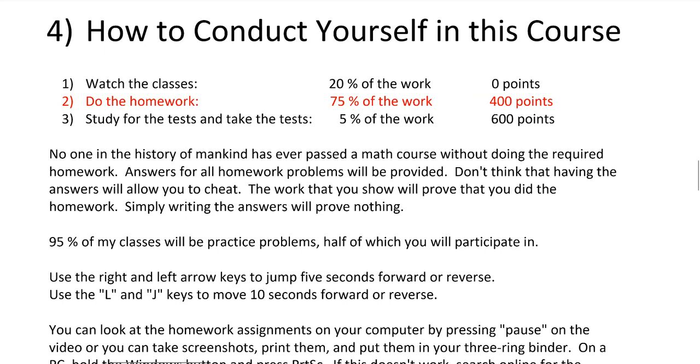I want you to be aware that the homework is 75% of the work in this course. It's the hardest thing you're going to do in this course and in any math course. Watching the classes is only about 20%, and studying for and taking the test is only about 5%. The homework is the big part.